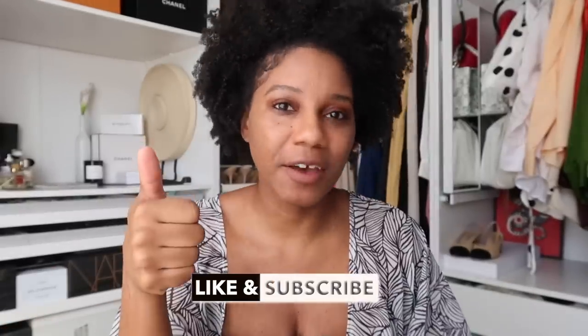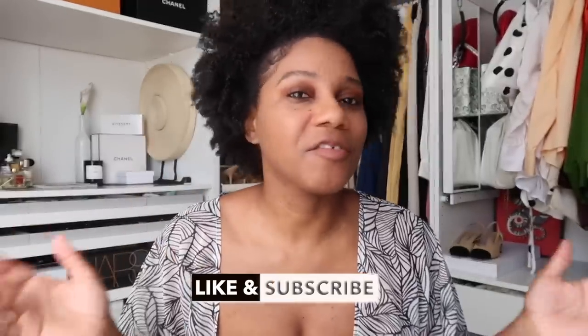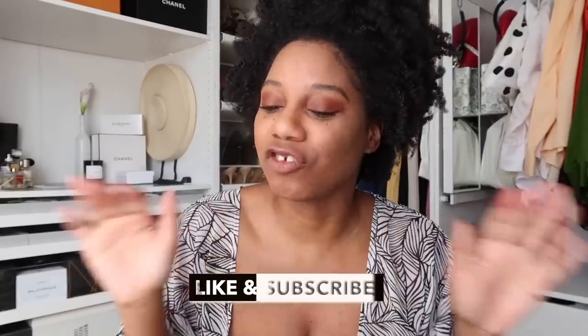Hello everyone. Monroe Steele here from Fashion Steele NYC and welcome back to my channel. Don't forget to give me a thumbs up and subscribe if you love fashion, beauty, lifestyle, and travel.